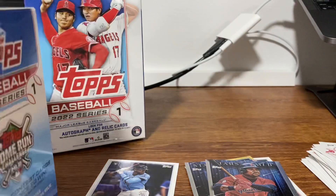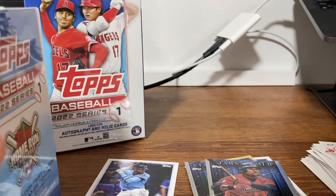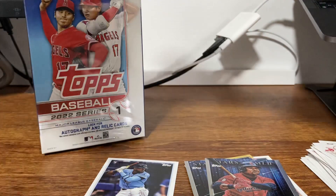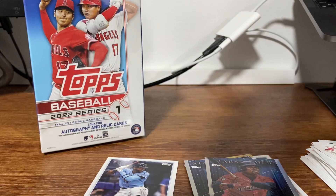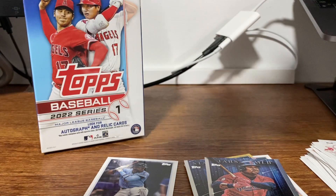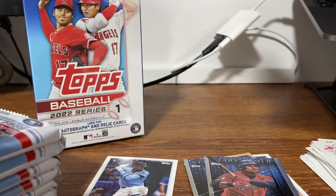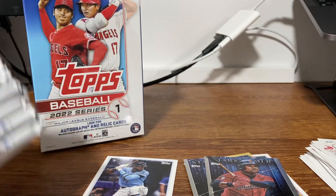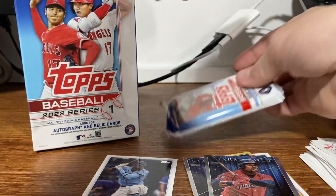We're going to get into the blaster, which is seven packs plus one commemorative relic card. I think those are kind of pointless, so I wish they would just put a guaranteed jersey or something. I'm going to say that this one is going to be the commemorative — we'll save that for last.